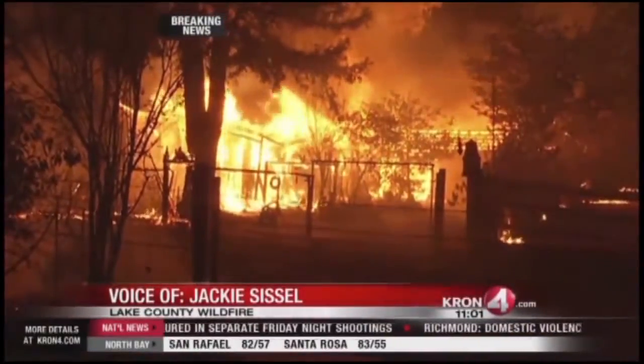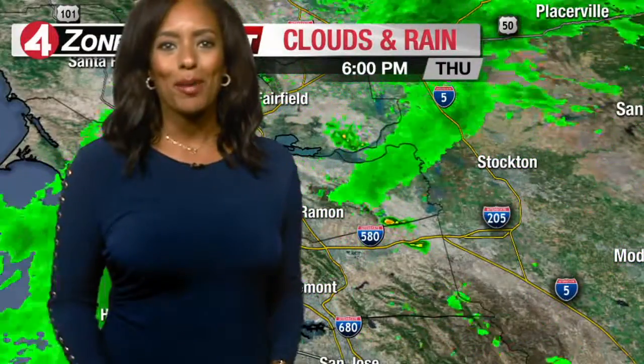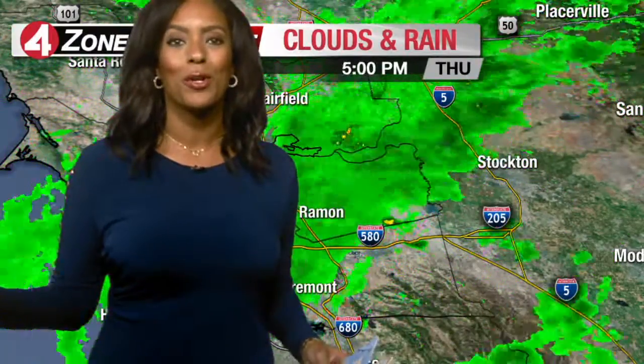The whole streets are on fire right now. Hi everyone, I'm KRON 4 meteorologist Brittany Shipp at KRON 4 News.